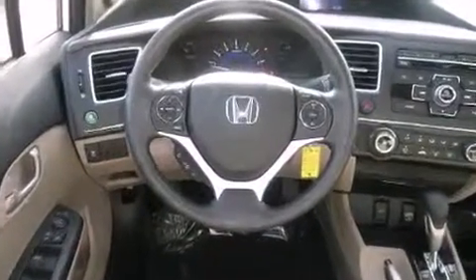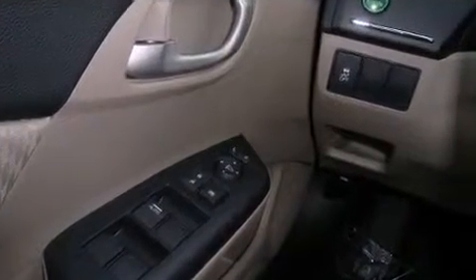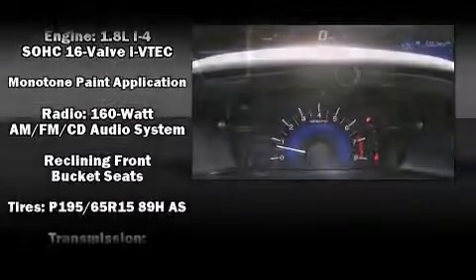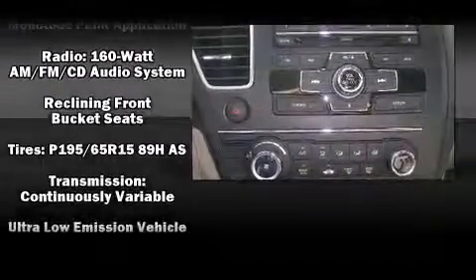Honda ensures the safety and security of its passengers with equipment such as dual front impact airbags, front and side impact airbags, traction control, brake assist, a security system, and ABS brakes.